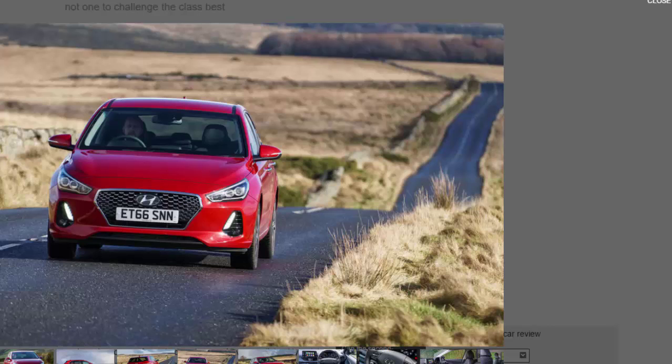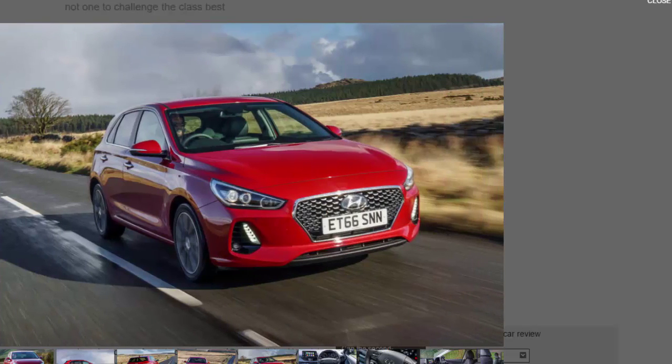The most powerful engine is the 1.4-litre TGDI, but having already sampled that abroad, we opted to test the entry-level 1.0-litre TGDI with 118 BHP. This three-cylinder turbocharged petrol motor is also found in the smaller Hyundai i20, where it works pretty well. The trouble is that even with peak torque arriving at a lowly 1,500 RPM, you have to work the i30 surprisingly hard to get it moving quickly. A downshift or two is required going uphill, and if you follow the gearshift indicator, there is noticeable lag before the speedo climbs oh so slowly.